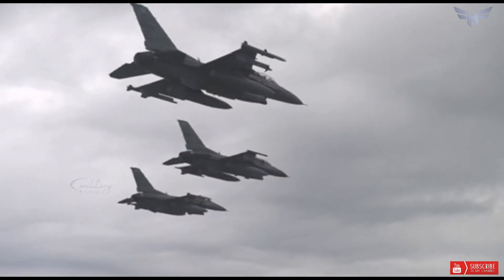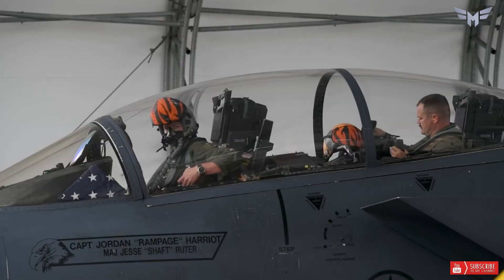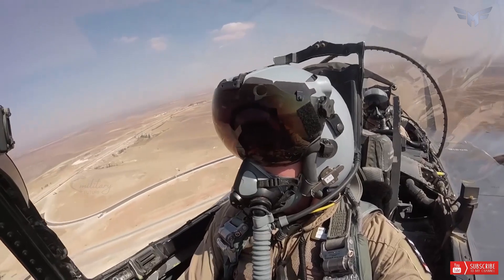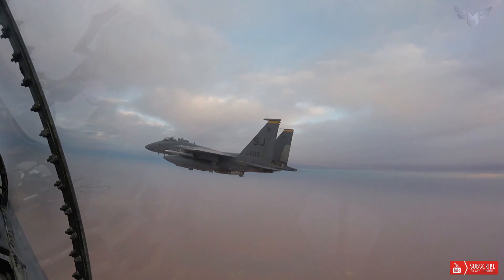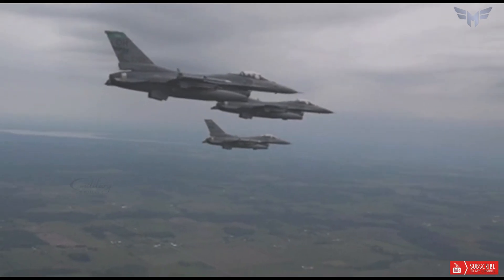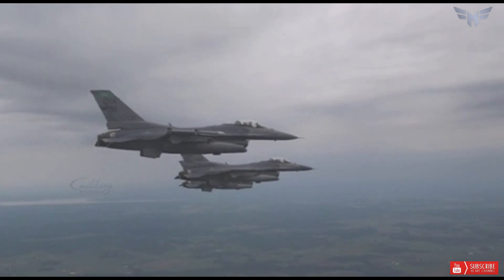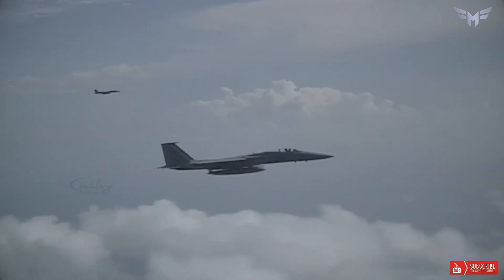There is also the Eagle Passive/Active Warning and Survivability System electronic warfare system made by BAE Systems to enhance mission effectiveness and survivability. The two-seater fighter jet is 19.45 m long, 13.05 m wide, and 5.64 m high. The aircraft has an empty weight of 14,500 kilograms, while the maximum takeoff weight is 37,000 kilograms.